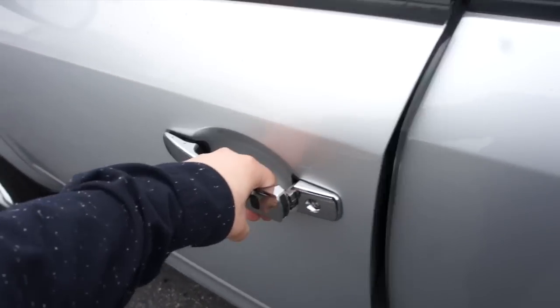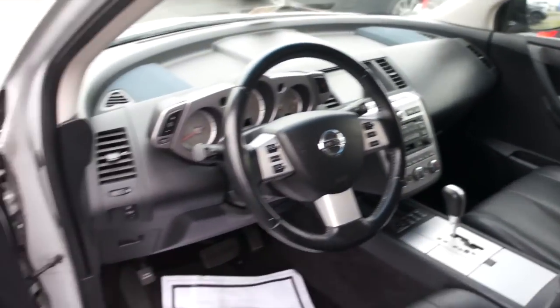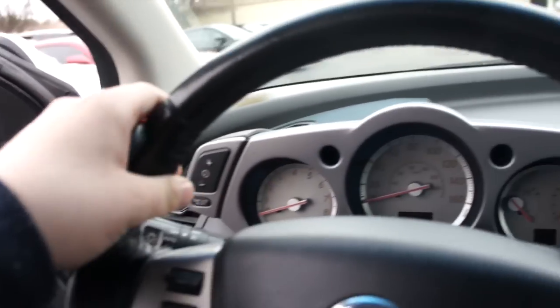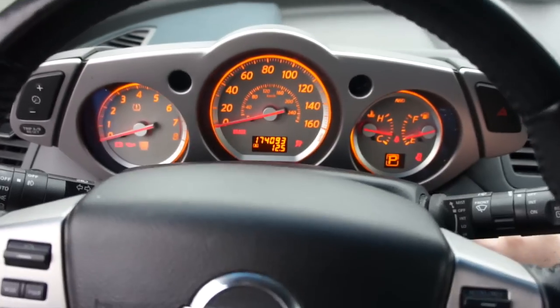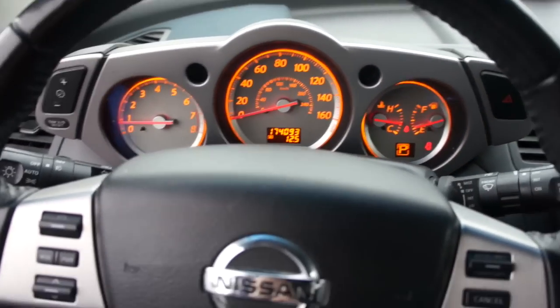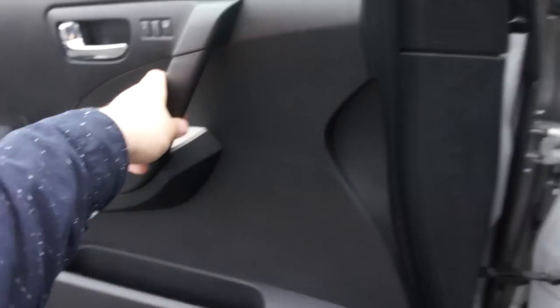Step inside — this one does have the charcoal black leather interior, which is in great shape. To start it up, all you have to do is step inside, put your foot on the brake, and press the start button right here. And just like that, it starts up great.